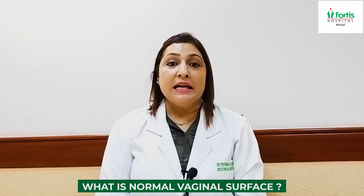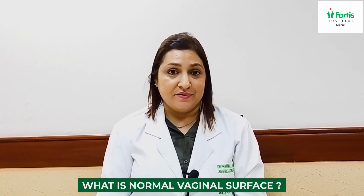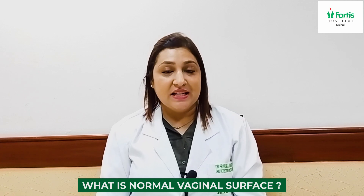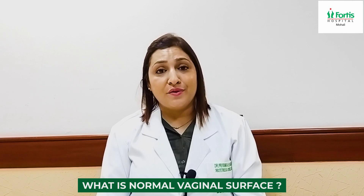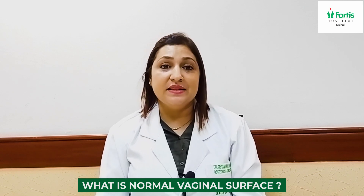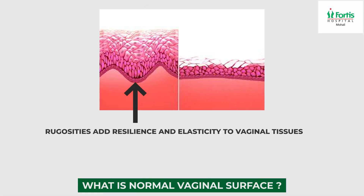If we talk about the normal vaginal surface, it is never a plain surface — it is not flat at all. It has numerous folds. These are called rugosities, and these rugosities add resilience and elasticity to the vaginal tissue.